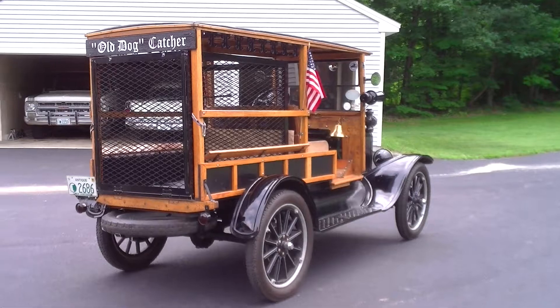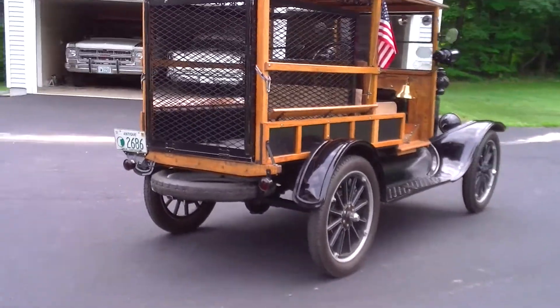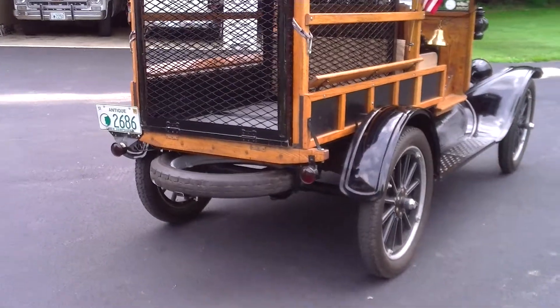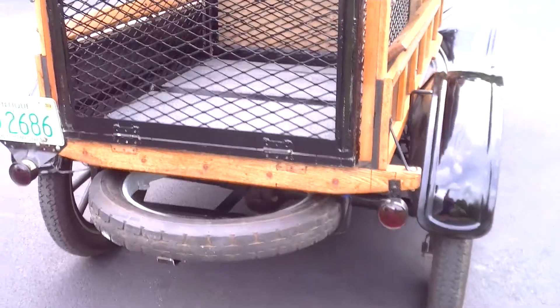The back of the dog catcher wagon. Notice we're closing in on the spare tire mount.